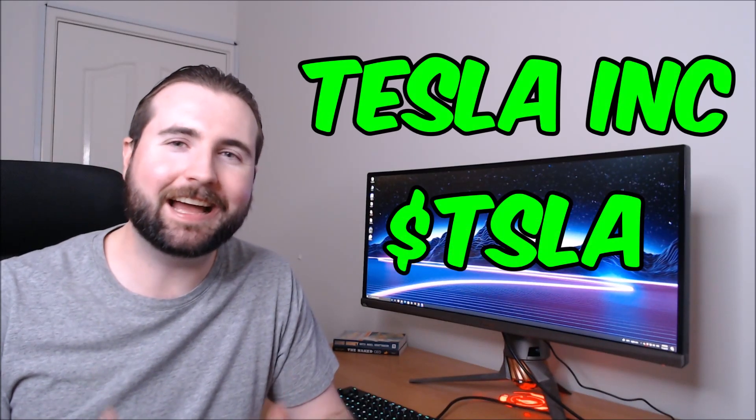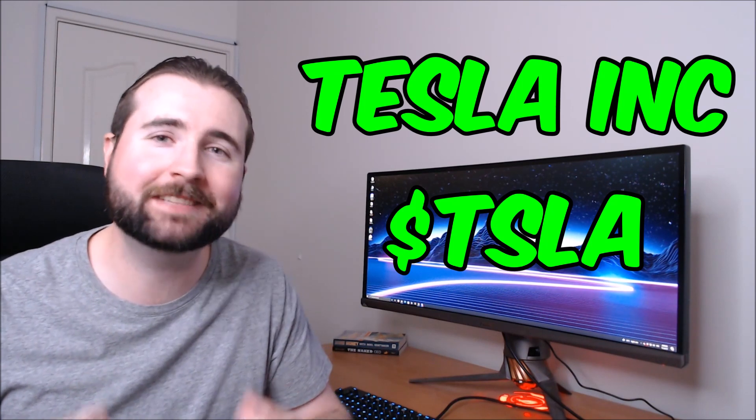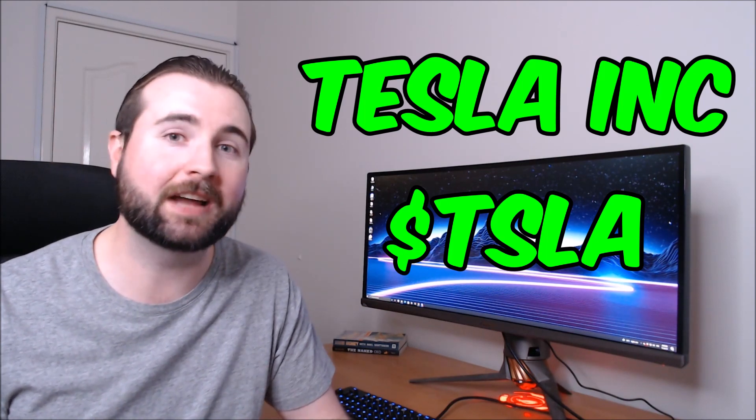Today we'll be taking a look at Tesla stock, ticker TSLA, performing some technical analysis and making some price predictions on where we can expect to see the stock go in the next few days and weeks. Let's check it out.